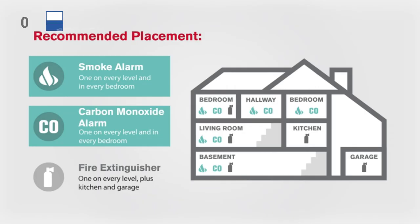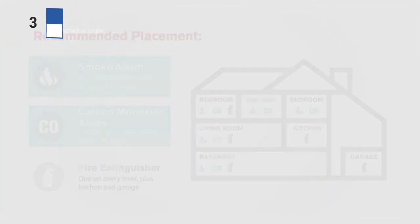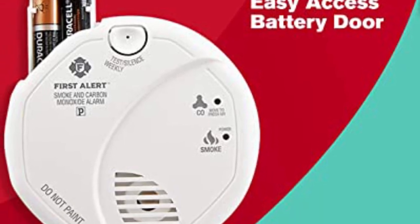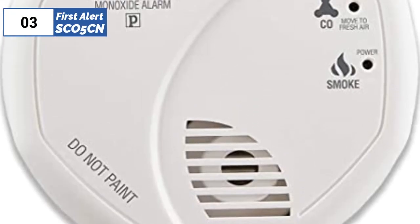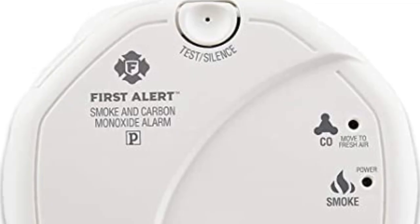That means you'll need to purchase an additional type with an ionization sensor to meet the recommendations of the National Fire Protection Association. For this reason, another model will be better for those who only want a single brand and model of smoke detector throughout the home. Still, we think this is a great battery-powered combo smoke and CO alarm, particularly if you don't want to mess with programming locations for voice prompts and just want a simple siren.